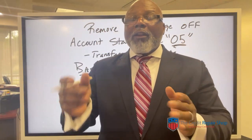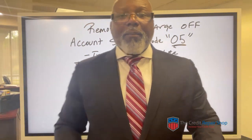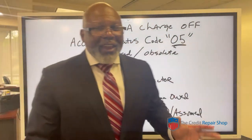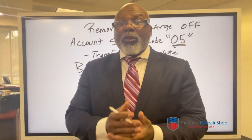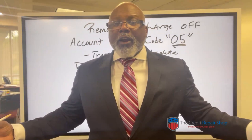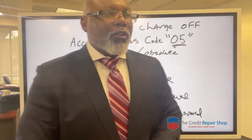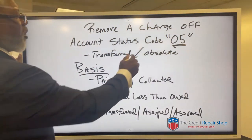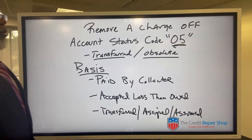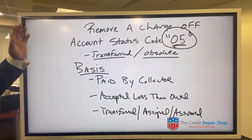Now let's deal with how to get it off the original creditor if they sell it to a debt collection company. This is actually stated in the Fair Debt Collection Practices Act and in the Metro 2 software that is uploaded by the furnishers — the companies that put information on your credit reports. Account status code 05: transferred or obsolete account. When you're disputing, you don't need to say code 05 — I'm just letting you know that it really does exist.